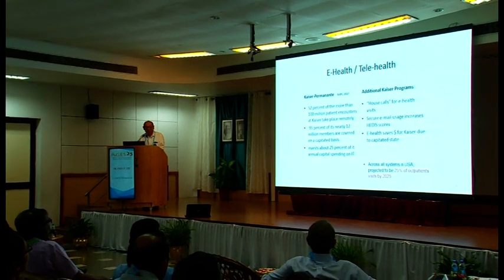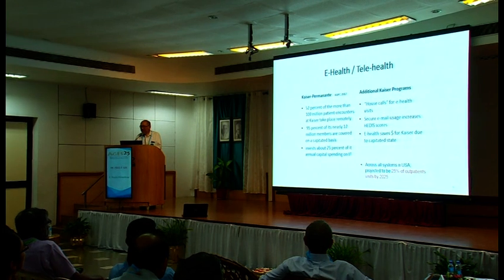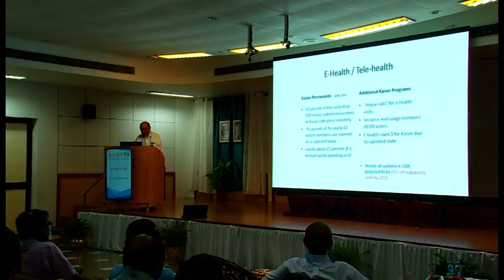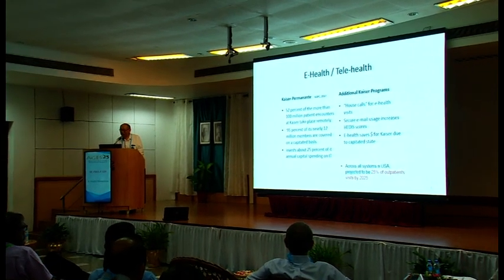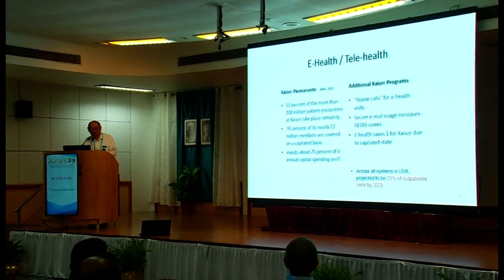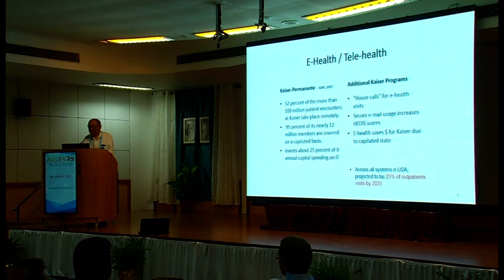In the United States, this whole notion of eHealth is very topical. Kaiser Permanente, one of the big national healthcare systems, estimated that 52% of its visits last year were through some form of eHealth. And across the country, 25% of current outpatient visits will be by eHealth across all of medicine by 2025.